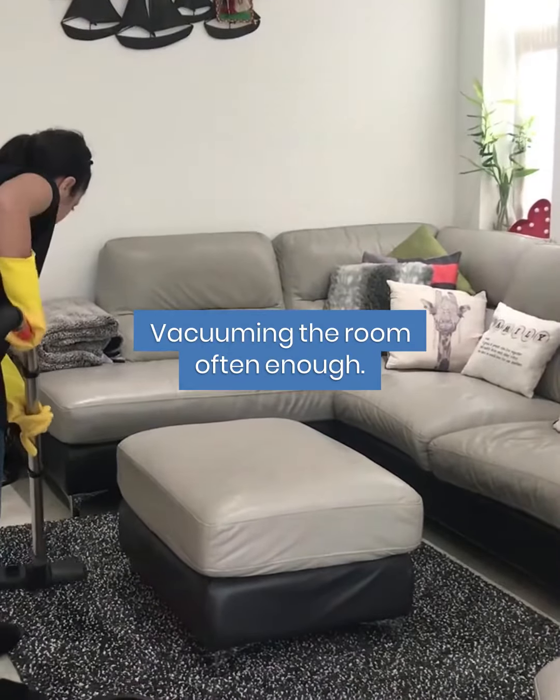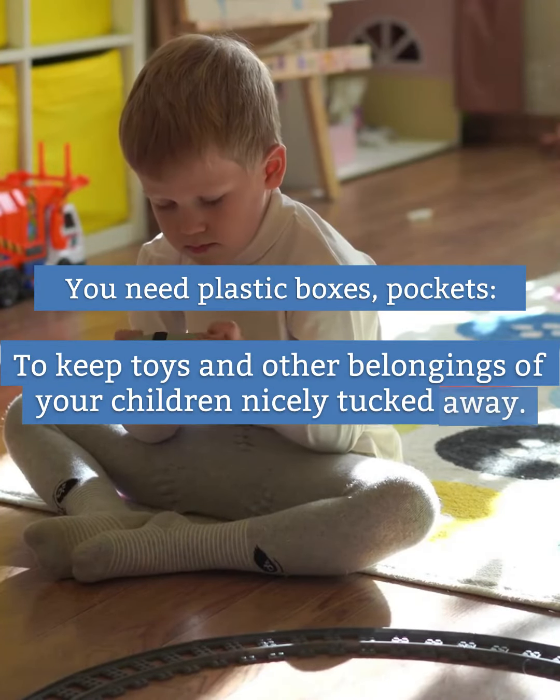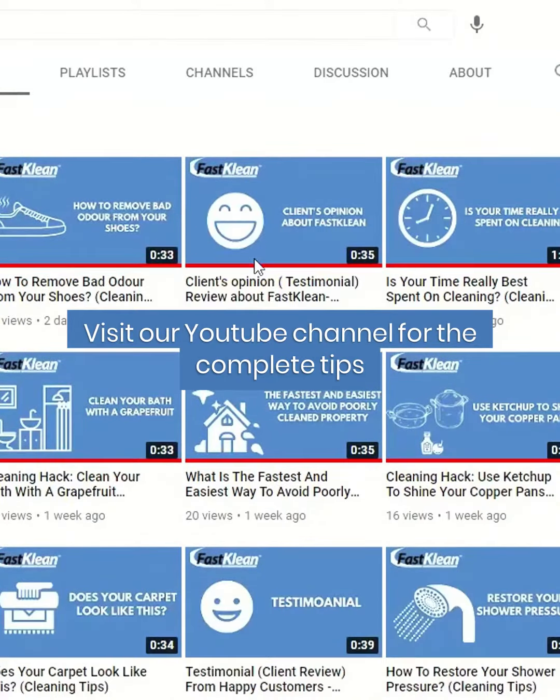Fourth, the children's rooms. You need plastic boxes and pockets to keep toys and other belongings of your children nicely tucked away. Visit our YouTube channel for the complete tips.